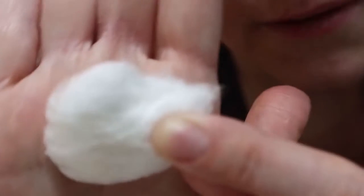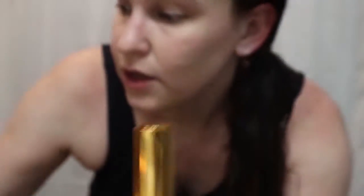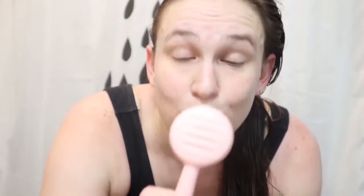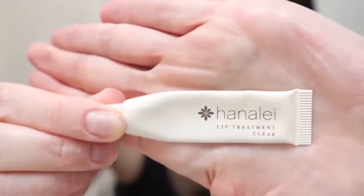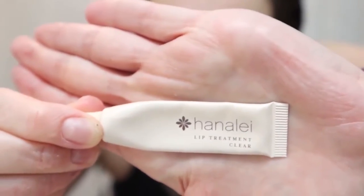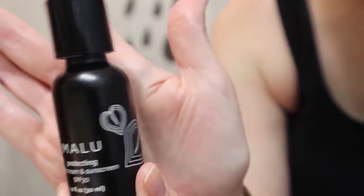For skincare, we're going to use a little bit of this toner — some stuff definitely did come off. Now let's do some hyaluronic acid with the PMD; we're going to use the side that has the pulse. We'll put on some lip treatment, and you can't forget your sunscreen.